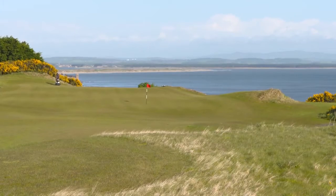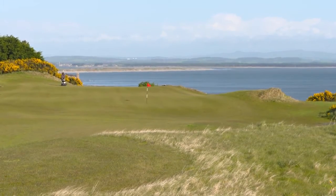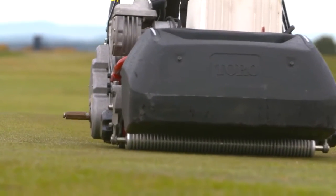Green speed is the main challenge with the wind. We have to constantly be checking what speed they're at so we make the course playable for everyday golfers.